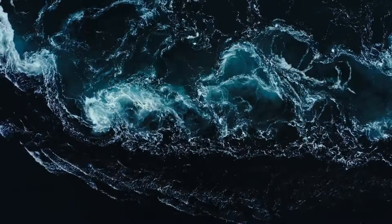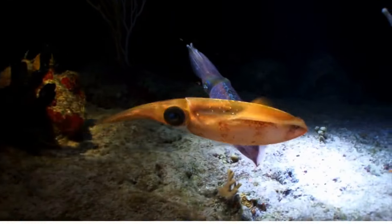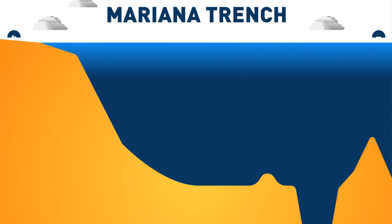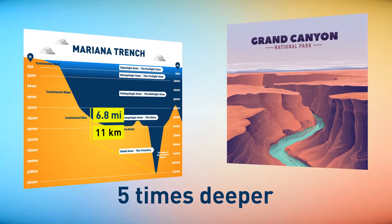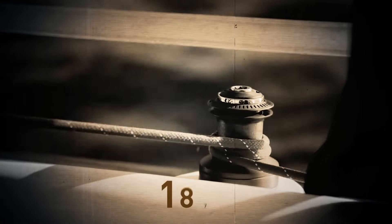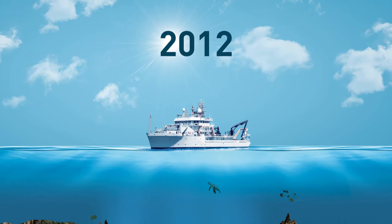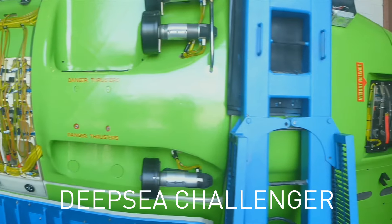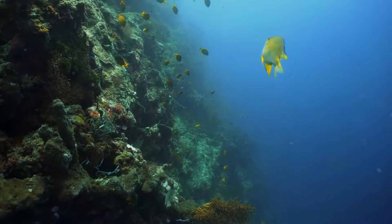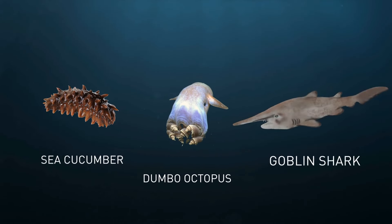It's not the only secret Earth's oceans keep from us. The deepest part of the ocean is the Mariana Trench, believed to be around 6.8 miles deep — five times deeper than the Grand Canyon. It was first studied in 1875 with a weighted rope, and in 2012 a Canadian film director reached its bottom using the Deep Sea Challenger submersible. The Mariana Trench is home to some of the most bizarre creatures on the planet, like the Dumbo octopus, sea cucumber, and goblin shark.